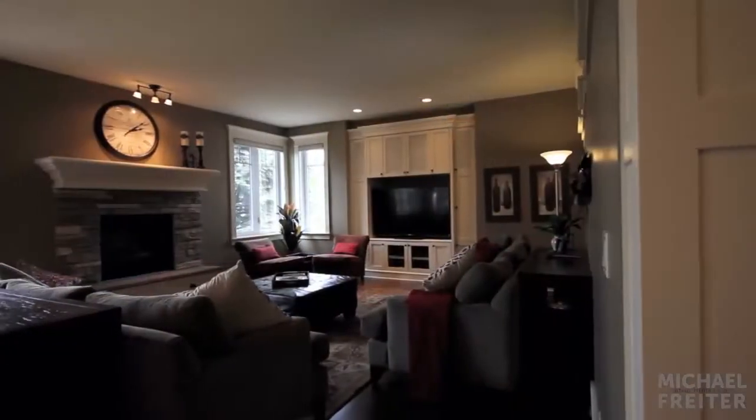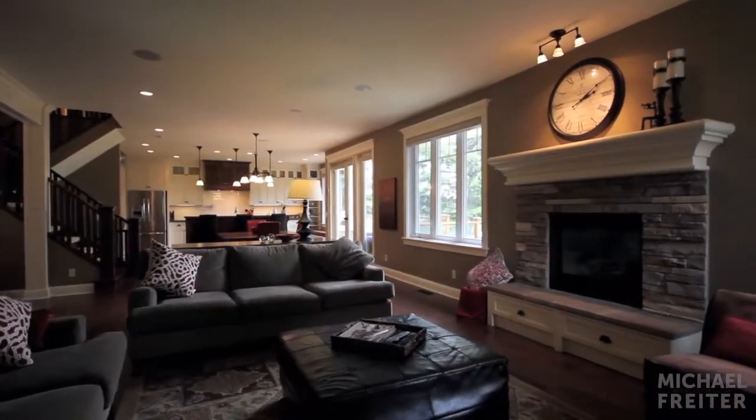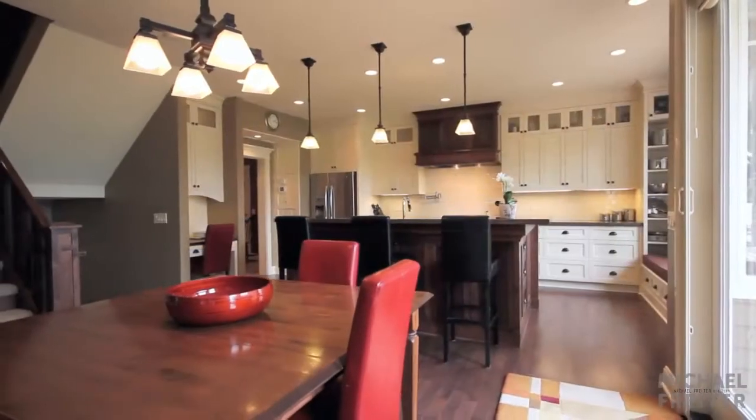Cuddle up to the elegantly designed fireplace in your living room. The modern, open concept connects both the living room and kitchen area, the focal points of this home.